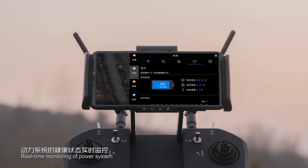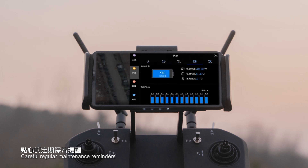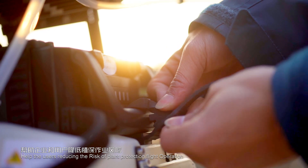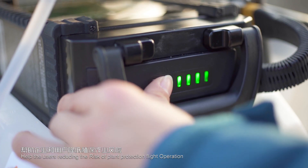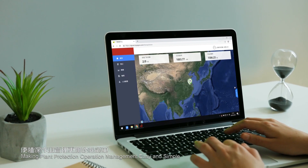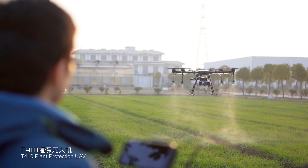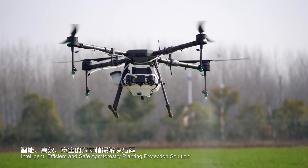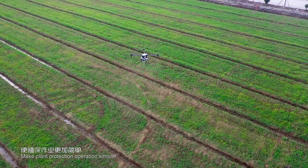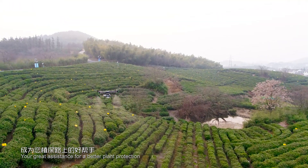The intelligent battery provides real-time monitoring of the power system with careful regular maintenance reminders, effectively prolonging service life and reducing flight operation risks. Background system supervision and operation efficiency management functions make plant protection management easy and simple. The T410 Plant Protection UAV delivers an intelligent, efficient, and safe agroforestry planting protection solution, making plant protection operations simpler, safer, and your great assistance for better plant protection.